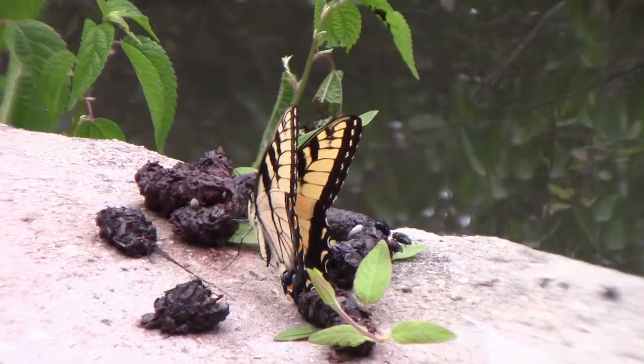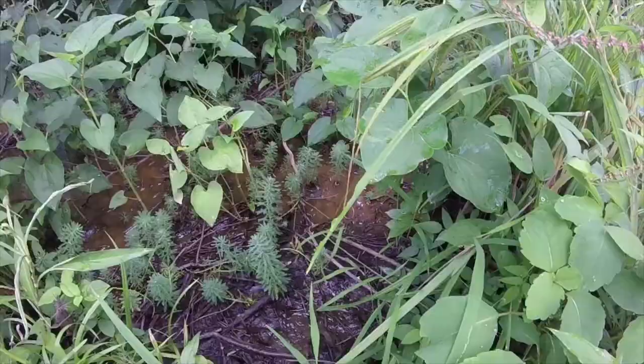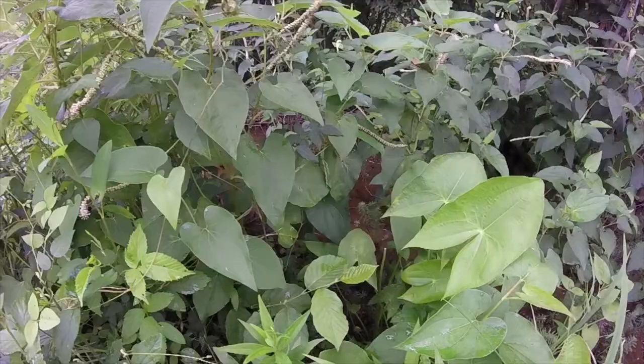If you look closely, you can see this small black and white spotted thing that's hovering. That's actually a weird fly called the Phantom Crane Fly. That's not a real crane fly, but it's still a close relative to them.